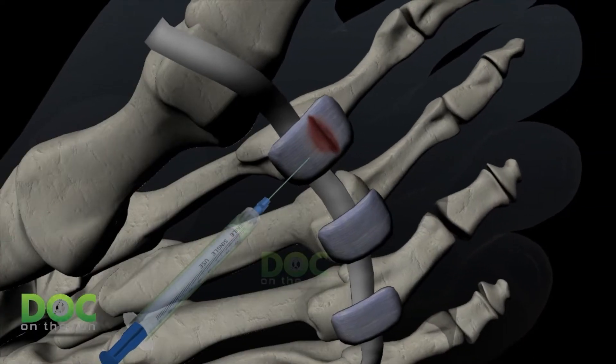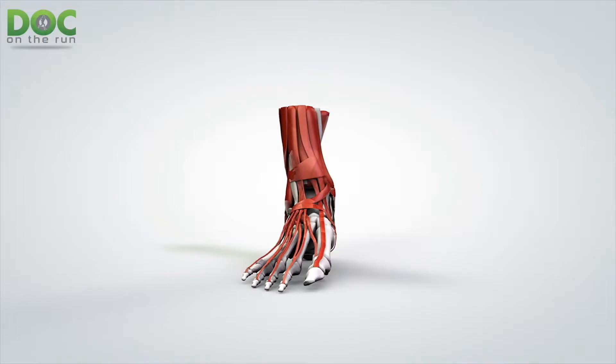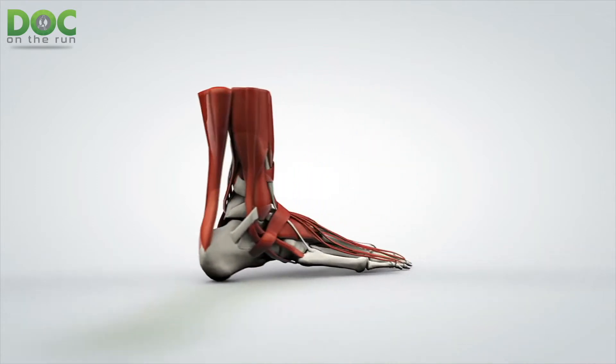If you're a runner who's had an issue with chronic plantar fasciitis, chronic Achilles tendonitis, or a plantar plate sprain that just won't get better, you might have researched injections and found something called a PRP or platelet-rich plasma injection. The way it's marketed by doctors, you might think it's mostly unicorns and fairy dust, but there is some actual science behind platelet-rich plasma and the effect it can have on tendons and ligaments that aren't healing well.